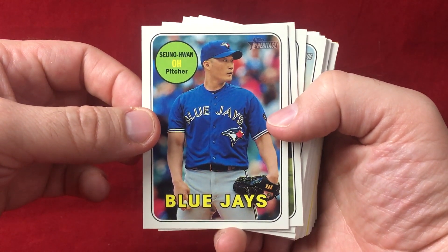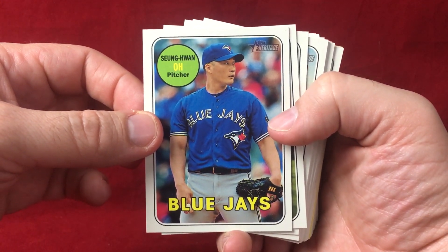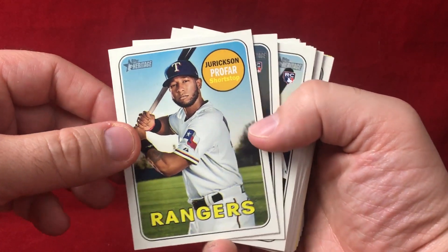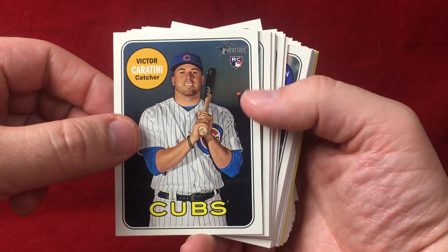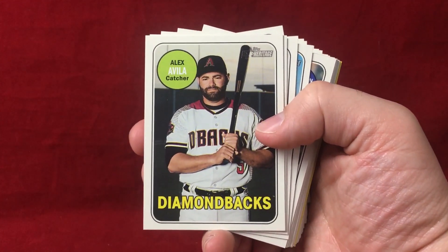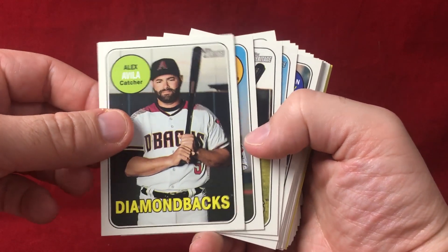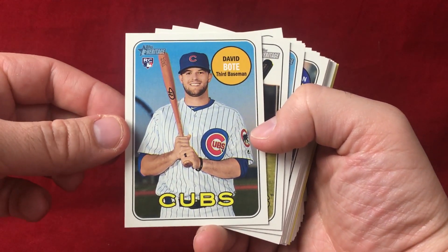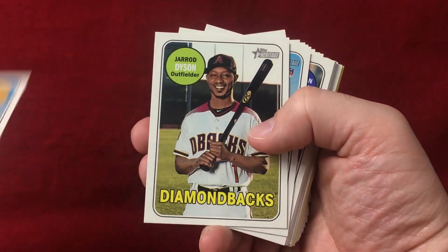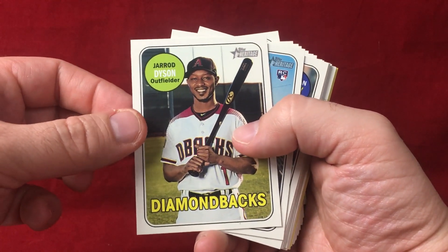So a lot of guys to look forward to. We start off with Singhwan Oh, Jurickson Profar, got a Victor Caratini, Mike Gerber of the Tigers, Alex Avila, David Bote — pretty nice one, he's off to a pretty solid start — and Jared Dyson.